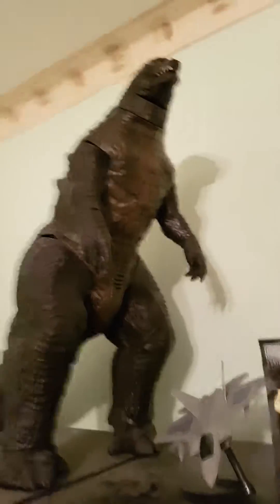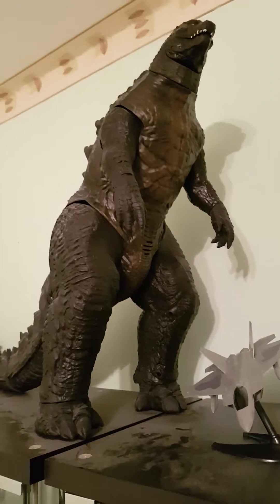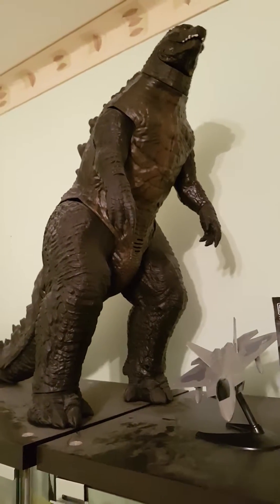Hey guys, what's up? This is your boy Miss Slenderman, and welcome to my channel. For my first video, I will be doing a collection tour of my figures and models and stuff like that.